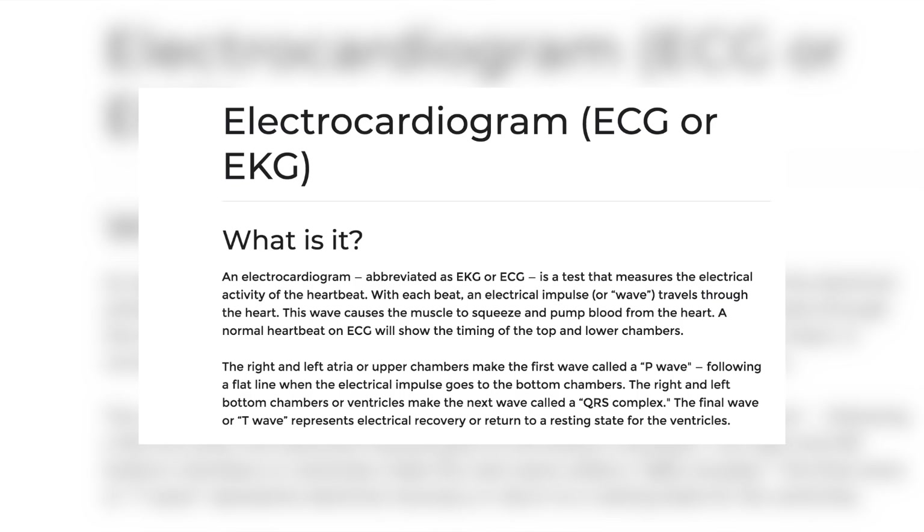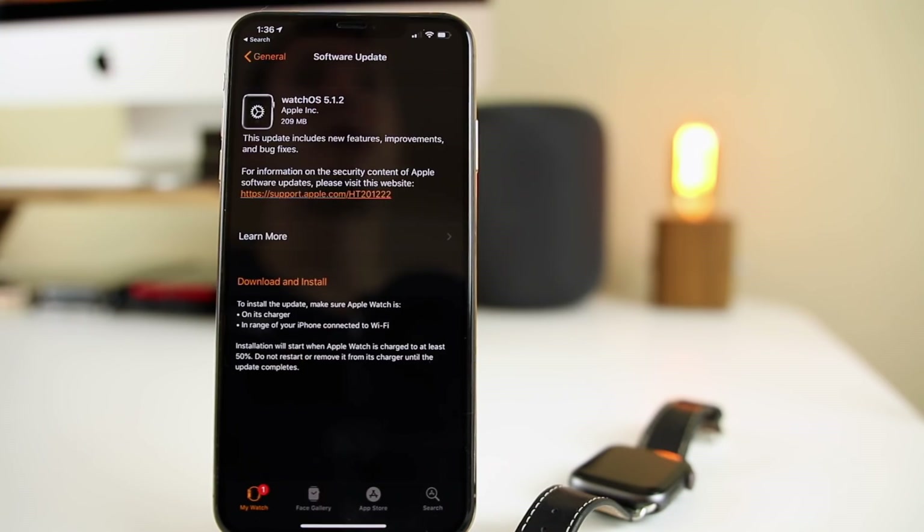ECG stands for electrocardiogram, and it's basically a test that measures the electrical activity of the heartbeat. How your heart works is that with each beat, an electrical impulse — also called a wave — travels through your heart, and this is how we can measure the heart rate and rhythm. Just to clarify, ECG and EKG both mean the same thing and are interchangeable, so don't get confused if I use them in this video.